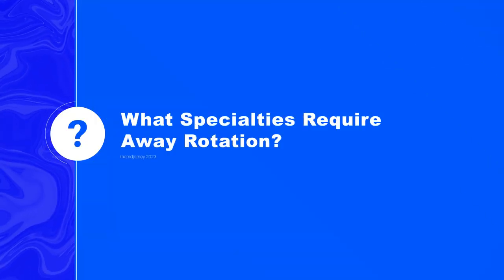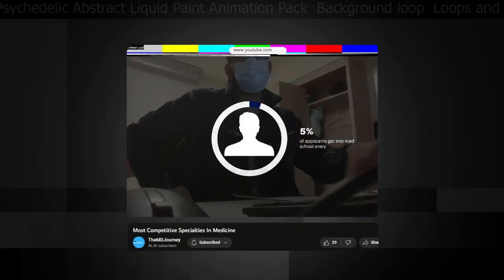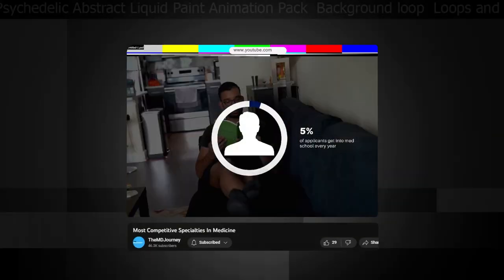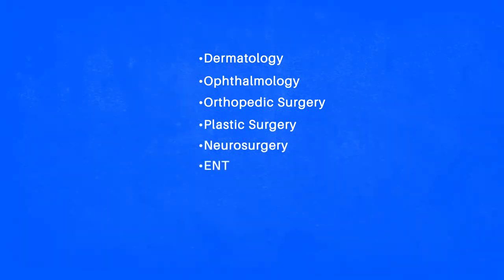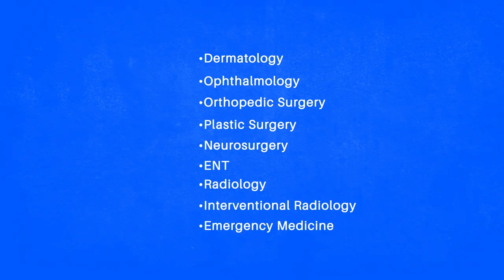Next, let's talk about what specialties actually require an away rotation. The majority of specialties you may consider competitive likely also recommend or even require an away rotation. Common examples include dermatology, ophthalmology, orthopedic surgery, plastic surgery, neurosurgery, ENT, radiology, and IR programs.